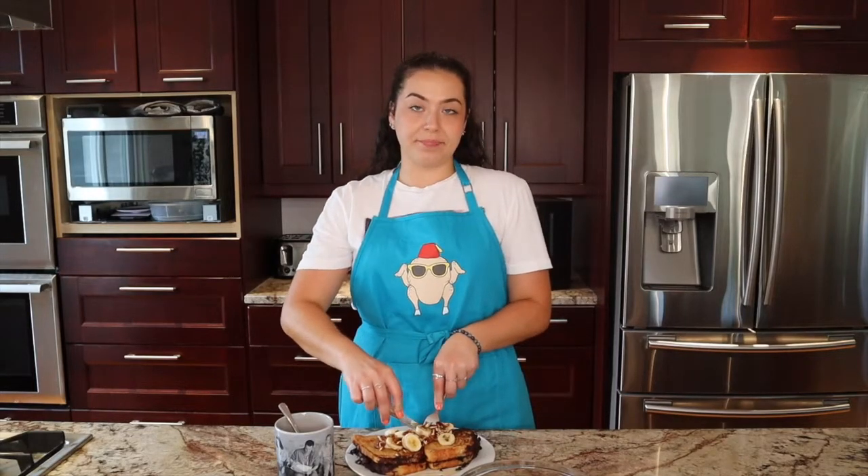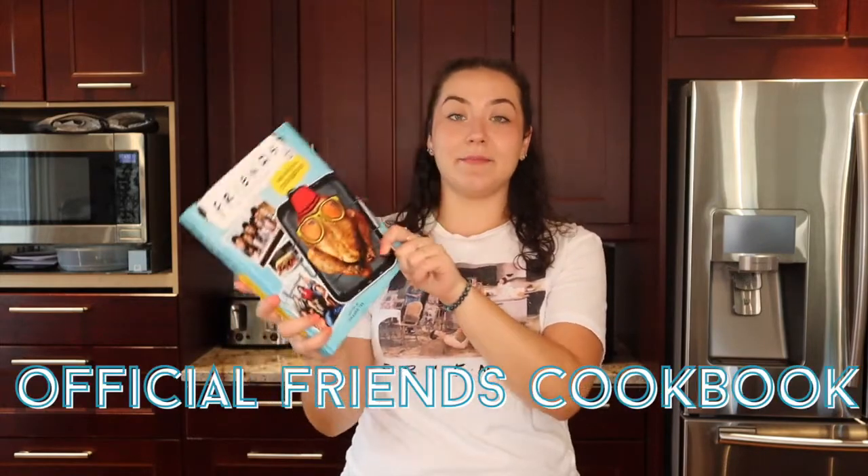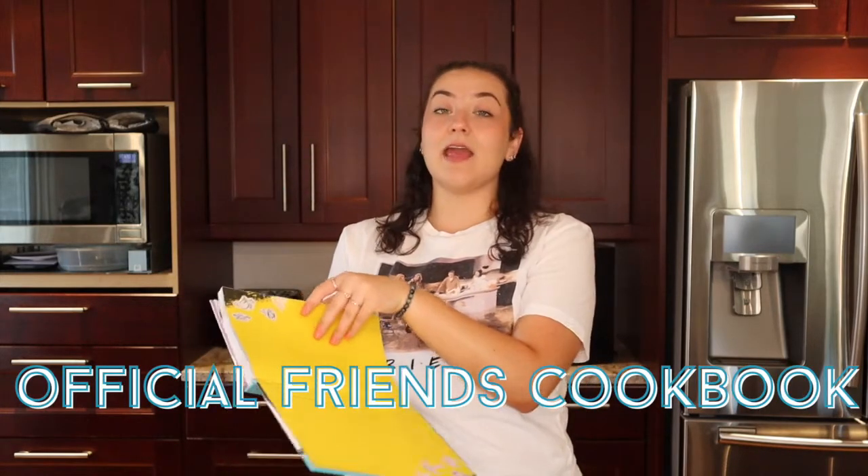I like to think Marcel ate this for breakfast every day. My name is Nadia and welcome back to my YouTube channel. I'm a super big fan of the show Friends, and while I was at the bookstore the other day, I picked up the Holy Grail — the official Friends cookbook. Let me tell you something, they went off in this cookbook. There are so many recipes in there, it's amazing.